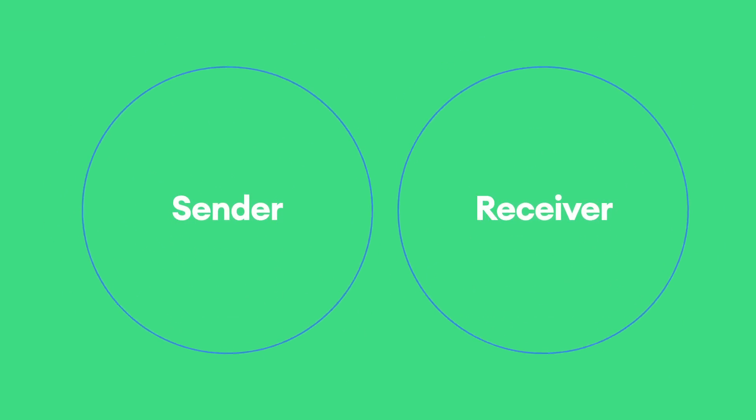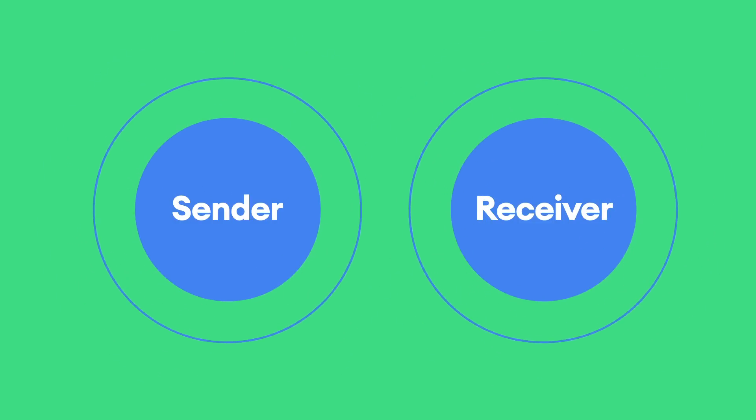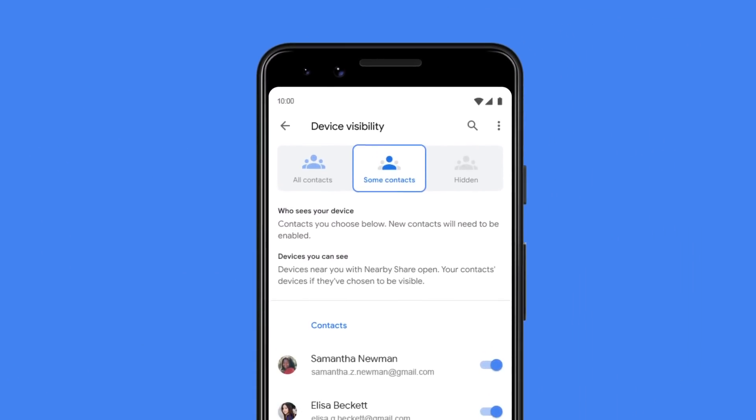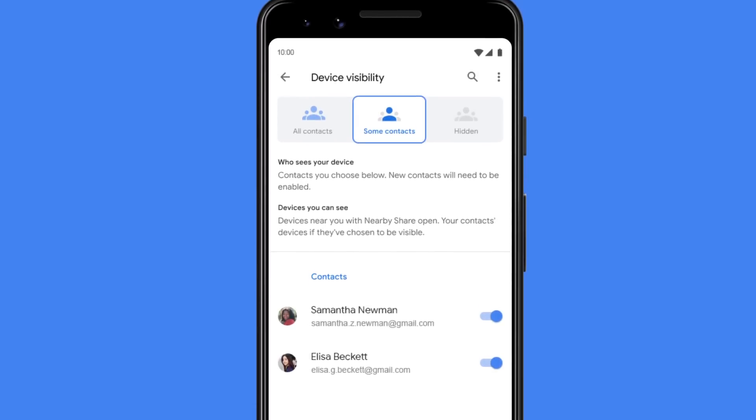In addition, we wanted to build a feature that would protect people's privacy and keep their data safe and secure. With Nearby Share, your information as both a sender and receiver is fully encrypted, which means your contact information is never shared with the other person. Nearby Share also lets you grant access to some or all of your contacts, or become invisible only when you want to, so that you can prevent receiving photos or files you didn't ask for.